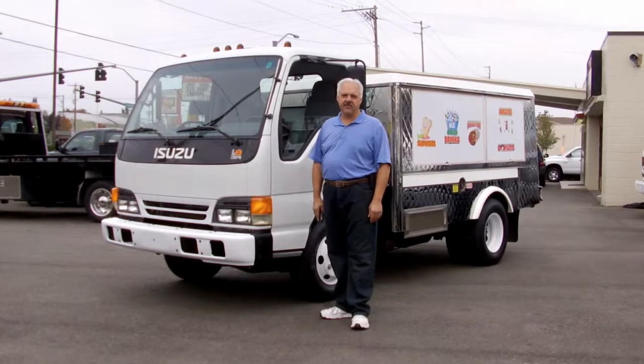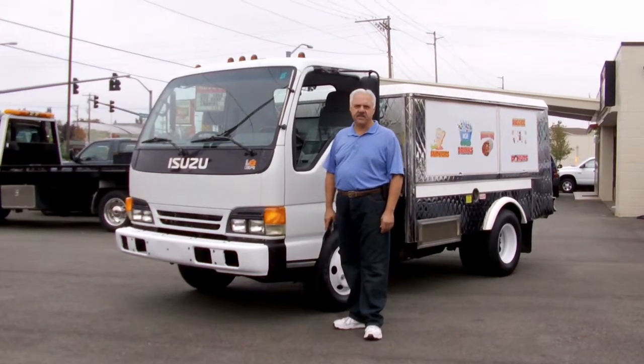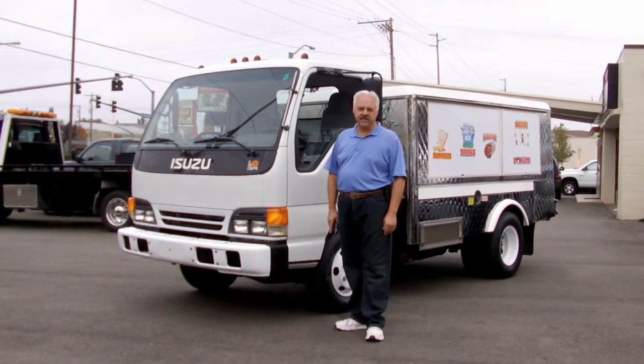Hi, I'm Emil from Town & Country Trucks here in Kent, Washington. Today I'd really like to show you this truck. It's a 2001 Isuzu NPR. I love this little truck.